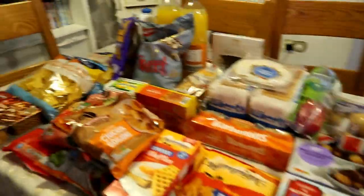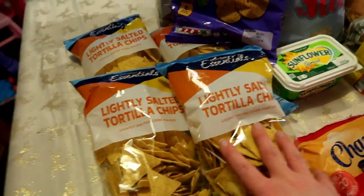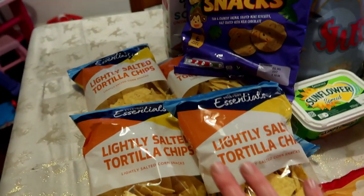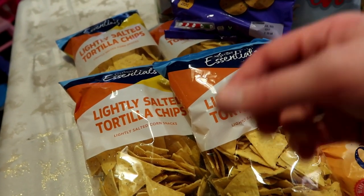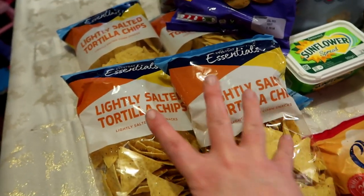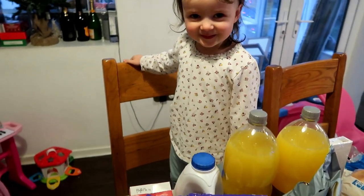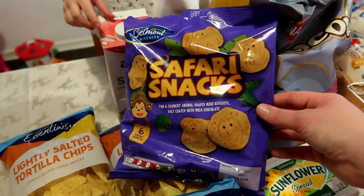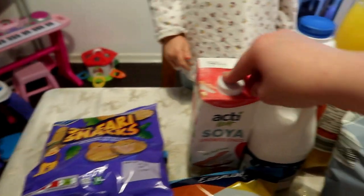To begin with, these are lightly salted tortilla chips — four packs of them — for the kids' packed lunches, with salsa for dipping. Then we've got a pack of safari snacks, also for the kids' packed lunches.